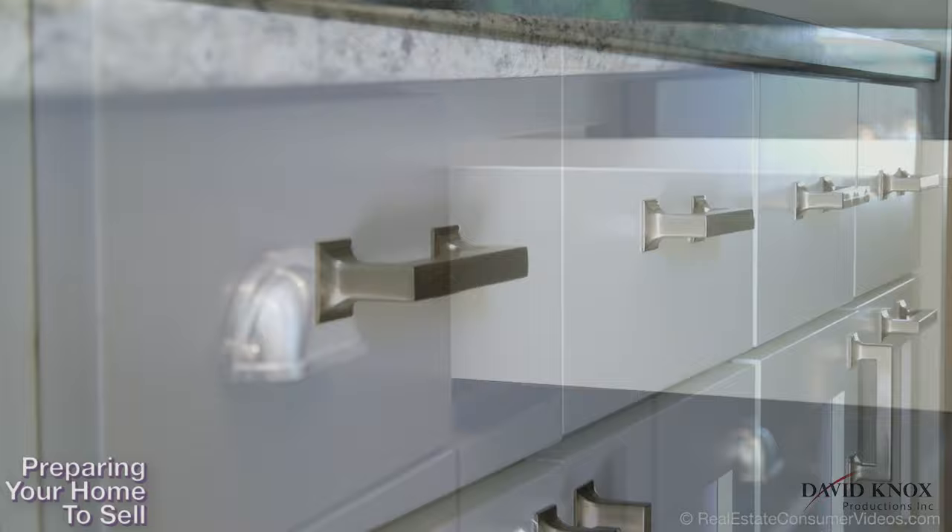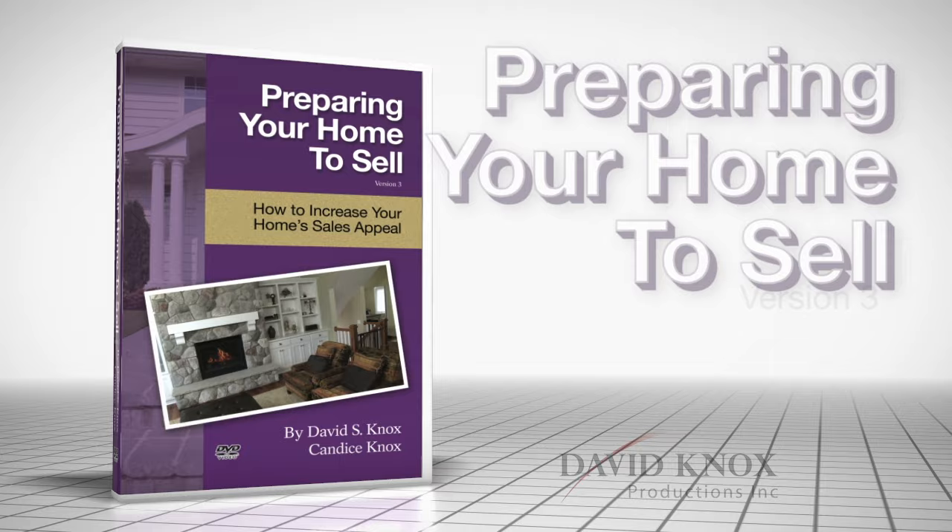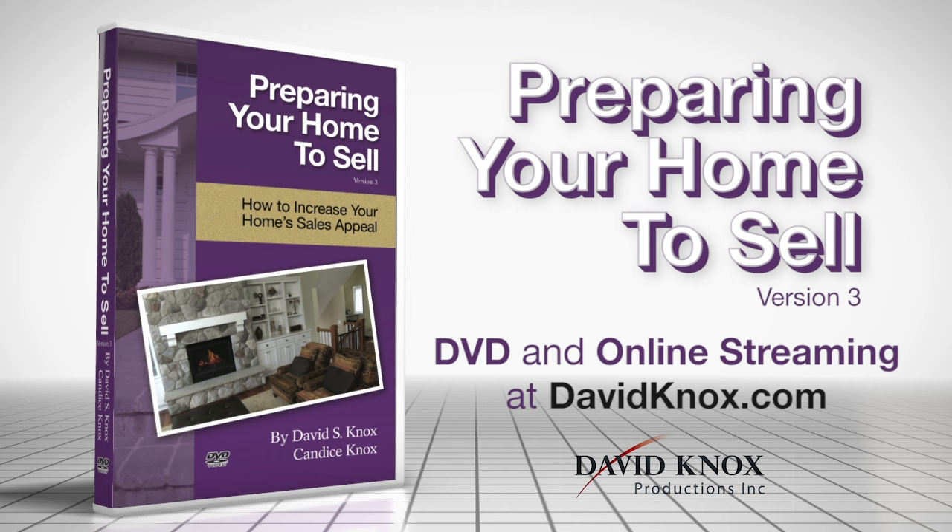Ask your real estate agent for recommendations on your particular situation. It can be a lot of work to prepare your home to sell, but if you follow the steps outlined in this video, your efforts will be focused on the things that count.